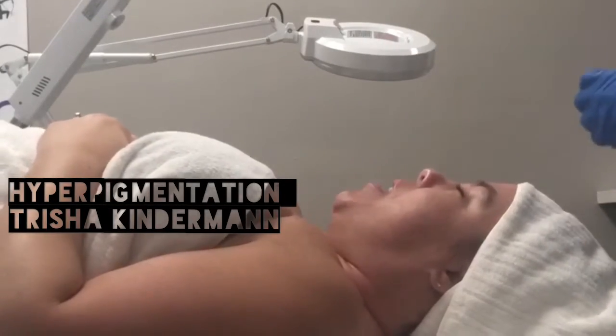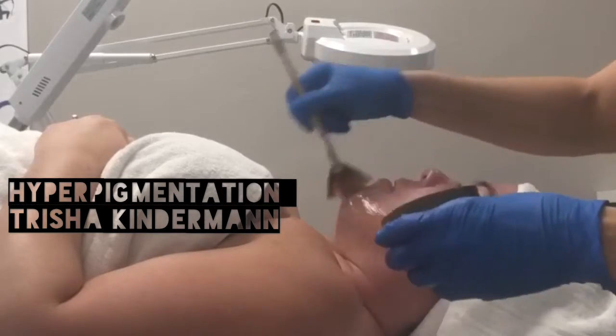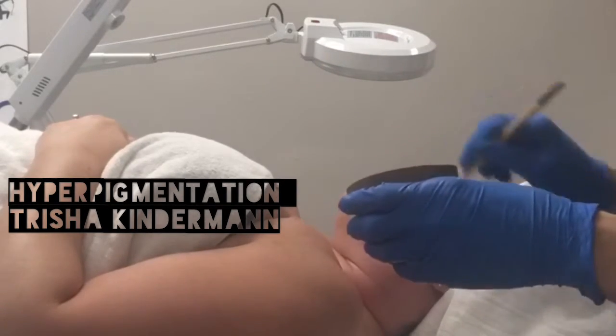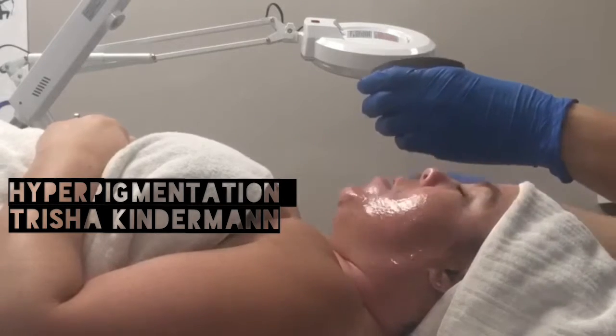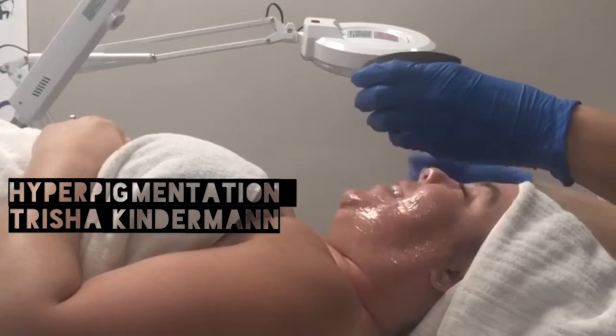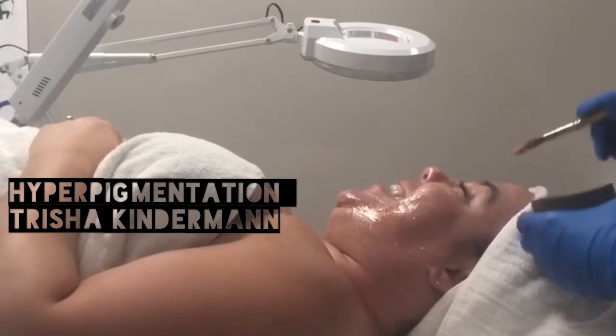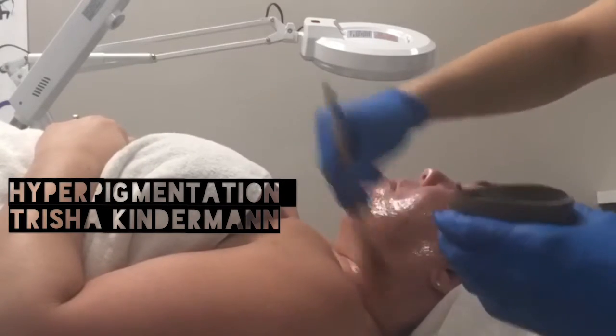Hello and welcome to week two. Today I'm using Dermamed's Refine and Clear Facial Protocol. I chose this protocol because of the mandelic acid. This is a medium strength peel with a pH level of 2.3. Mandelic acid has been proven to control breakouts as well as lighten pigmentation.